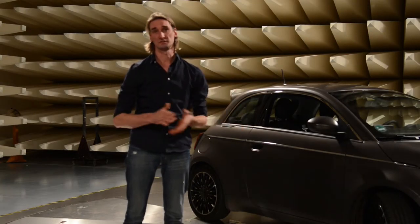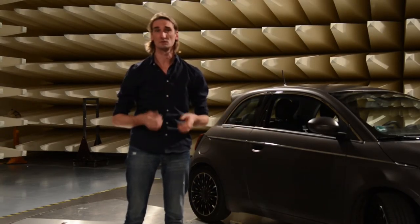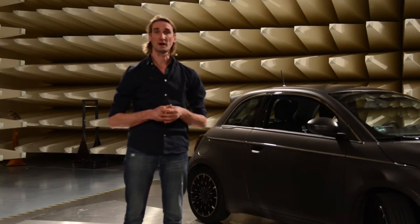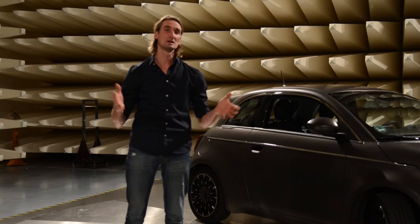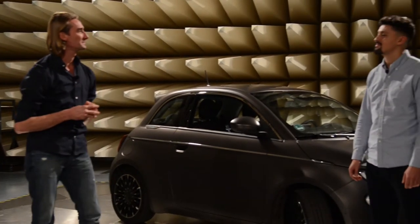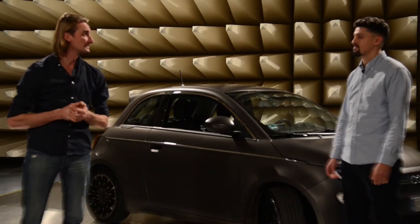Hallo, willkommen im VDE-Prüf- und Zertifizierungsinstitut. Mein Name ist Daniel und ich bin einer von den VDE-Türöffnern hier bei uns im Haus. Heute sind wir im Bereich der elektromagnetischen Verträglichkeit und wir haben auch gleich einen netten Kollegen, der uns heute ein bisschen was über die EMV, die elektromagnetische Verträglichkeit, erzählen wird.